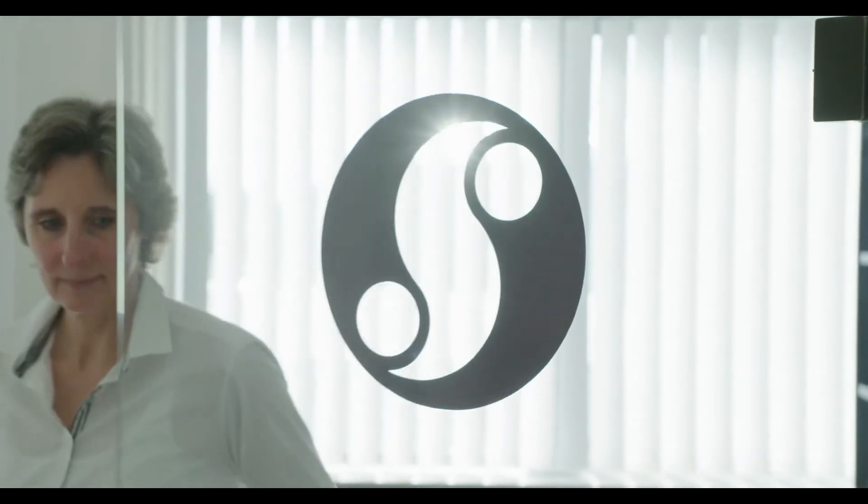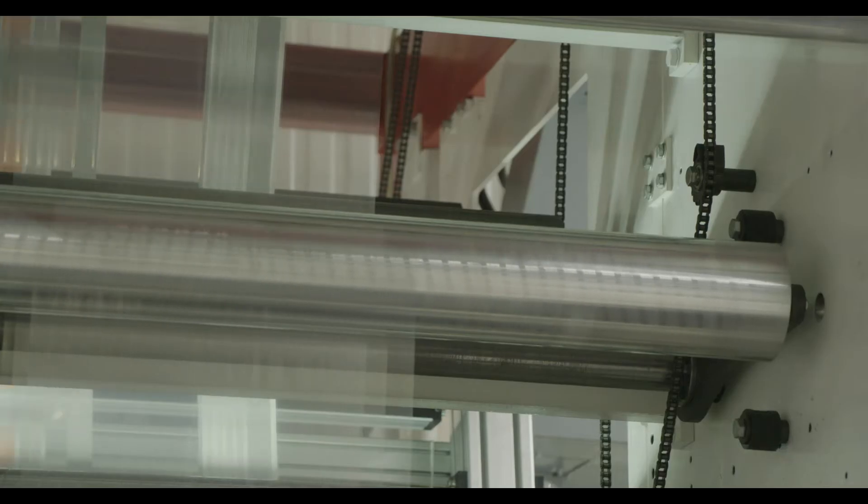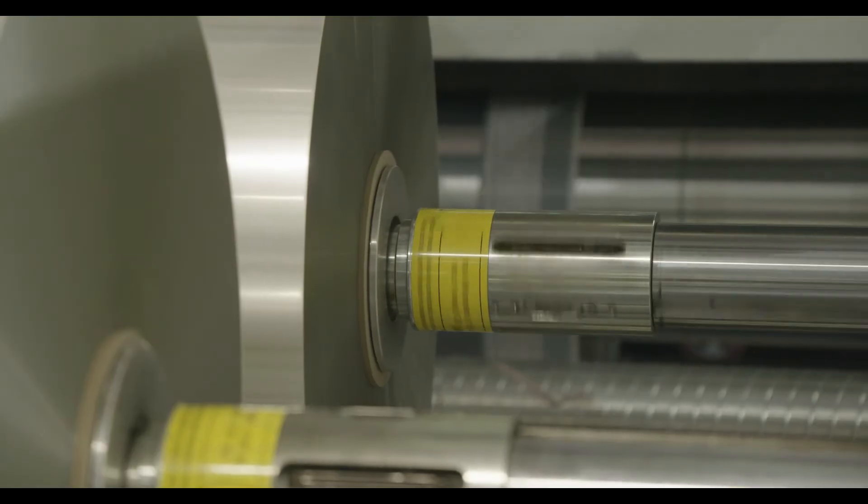We print on paper, we print on matte materials, on gloss materials, single layer material, and all these many different printing needs that we have, we can only really meet with flexo printing.